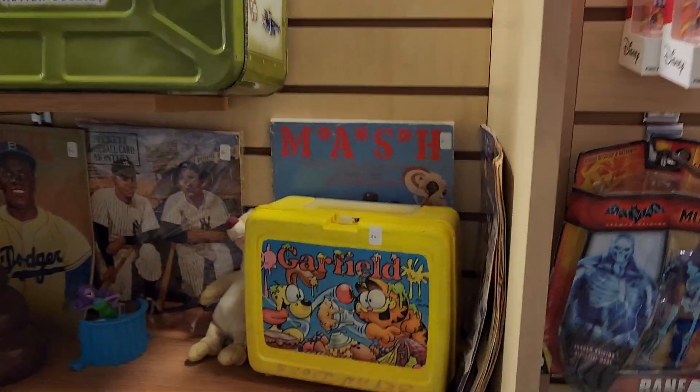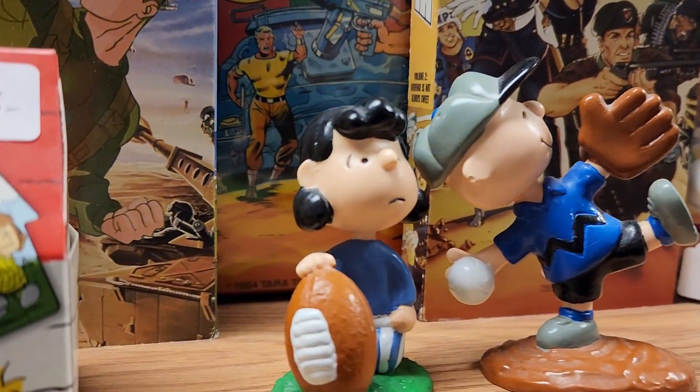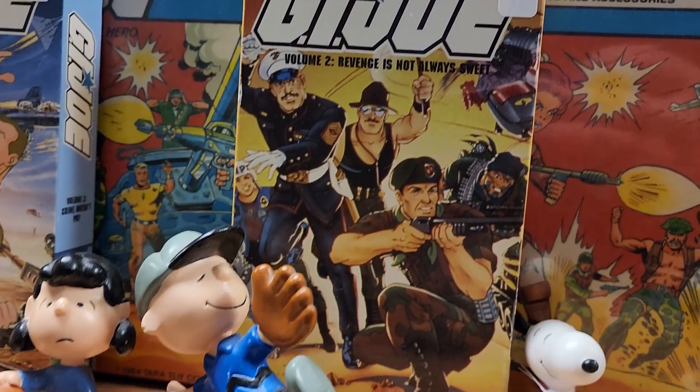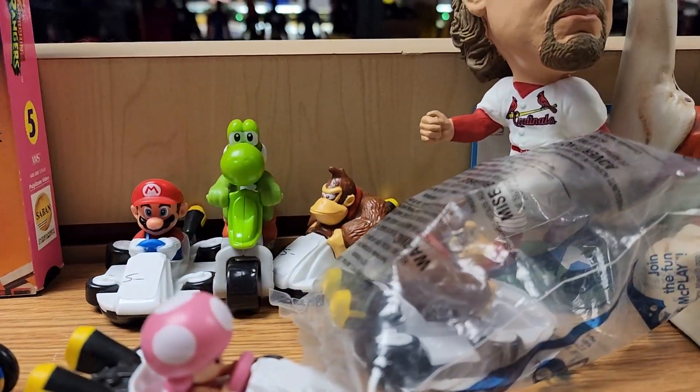Look at this Garfield lunchbox. I think I had this in, like, second or third grade. Then you have the Peanuts characters as well, right in front of G.I. Joe. And then the McDonald's Mario Kart figures here, too. We've got a ton of these, as well.